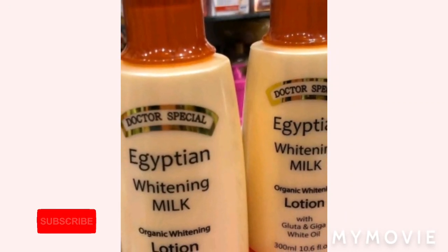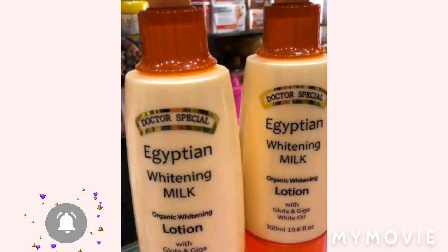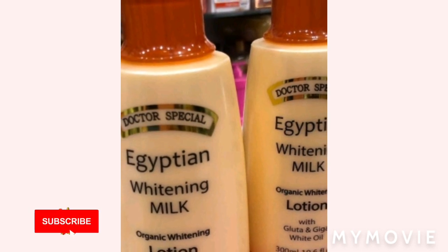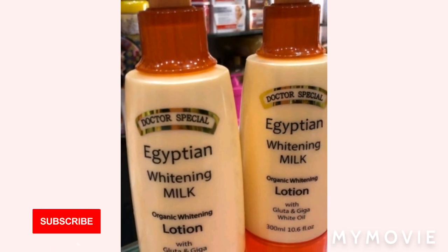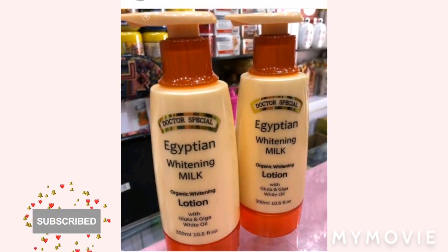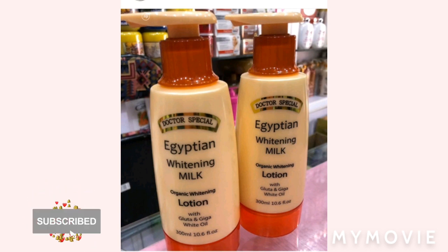Hey guys, welcome back to my YouTube channel. I'm Samantha and I do skin bleaching tips and reviews. If you are new to my channel, welcome — please like, share, subscribe, and hit that notification bell so you can get notified when new bleaching videos come out. If you've always been a supporter, thank you so much for coming back. Today in this video I'll be talking about the Doctor Special Egyptian Whitening Milk. If you're interested in this topic, stay until the end.